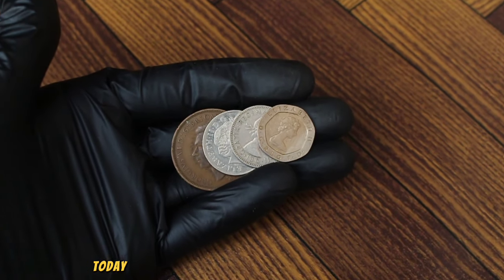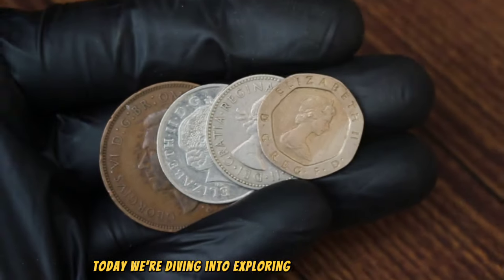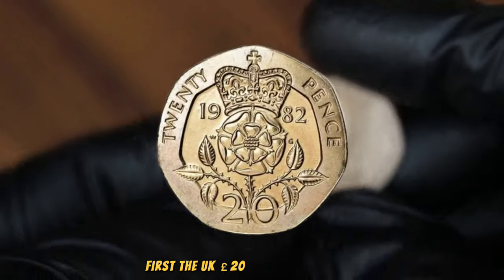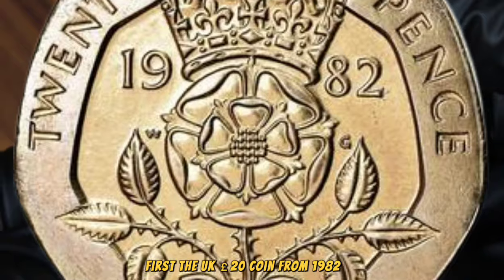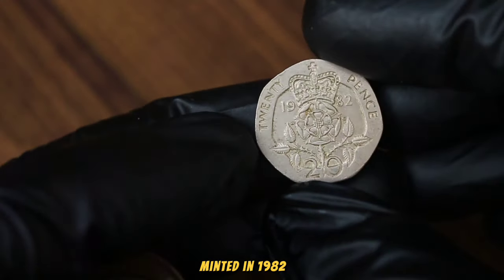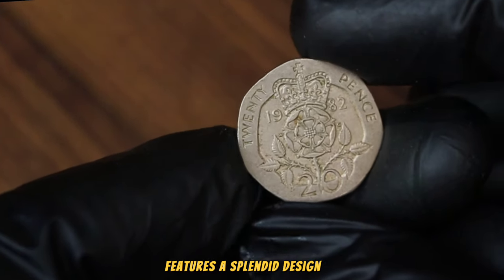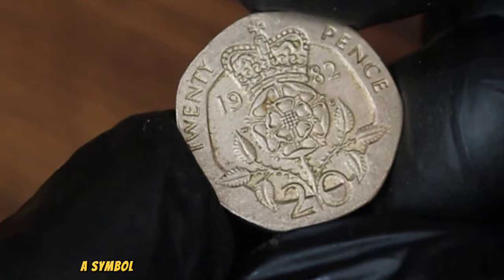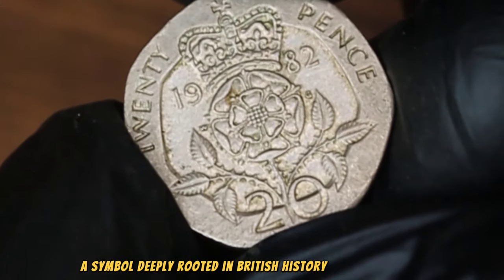Cohen Enthusiasts. Today we're diving into exploring the market value of these UK rare coins, first the UK 20p coin from 1982 in fine condition. This particular coin, minted in 1982, features a splendid design showcasing the iconic crowned two-door rose, a symbol deeply rooted in British history and heritage.